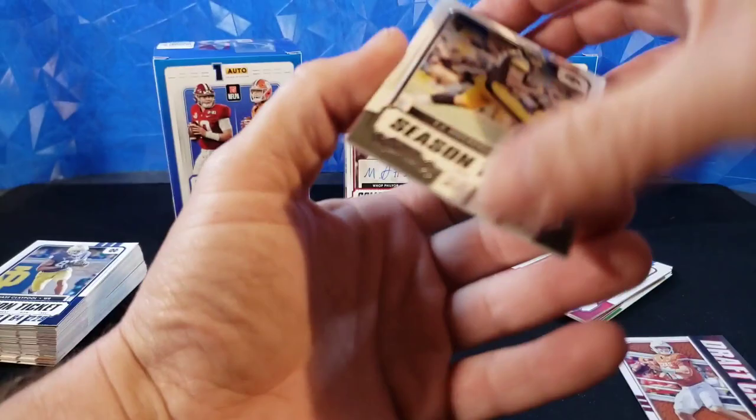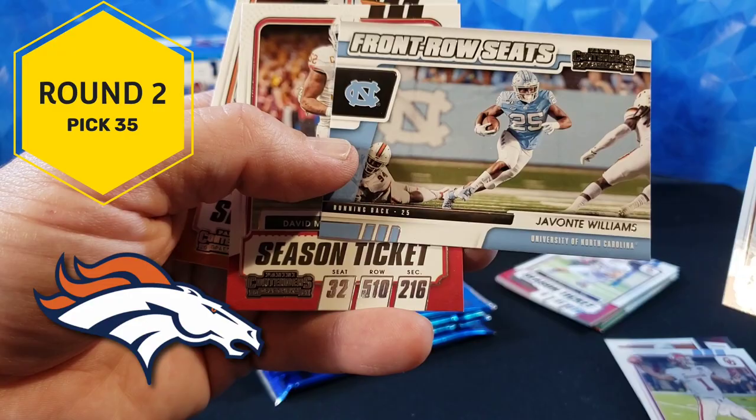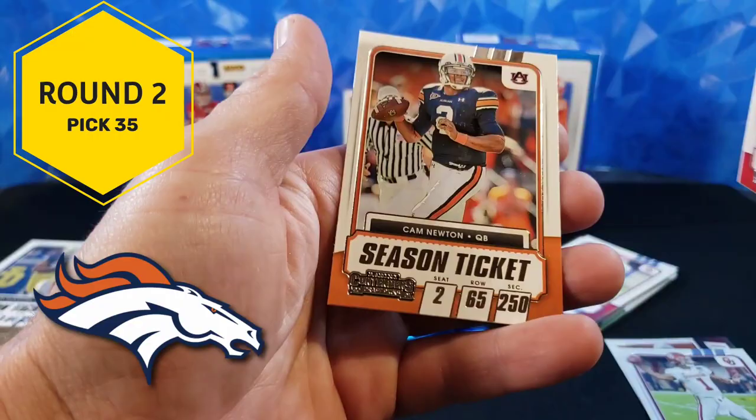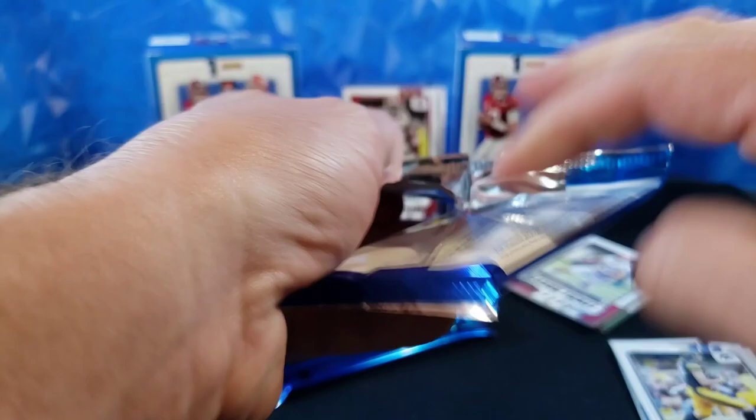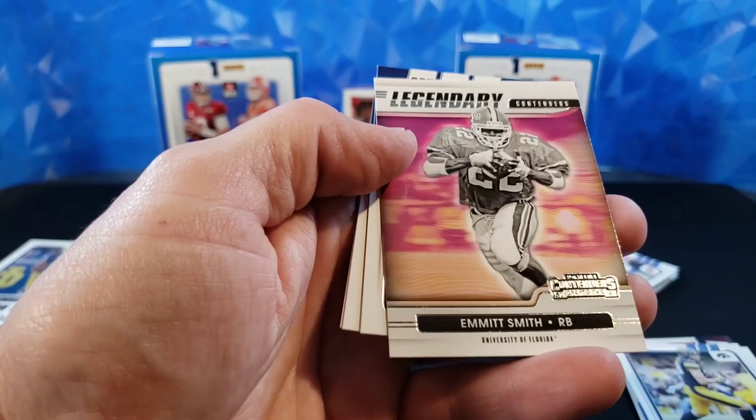T.J. Hawkinson, Cam Akers, Kyler Murray — that's my guy Kyler, very cool. Javante Williams, North Carolina, very cool. Front Row Seats — David Montgomery, Cam Newton. James Robinson, Tyreek Hill. There we go — Legendary Contenders: Emmett Smith.